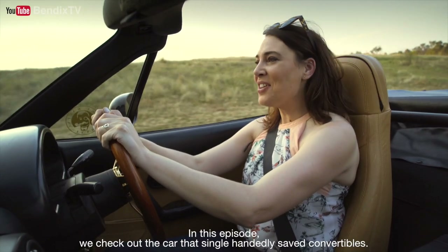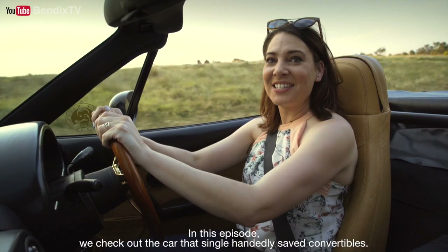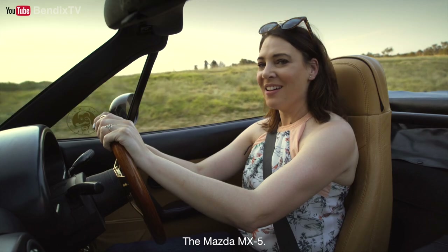In this episode, we check out the car that single-handedly saved convertibles — the Mazda MX-5.